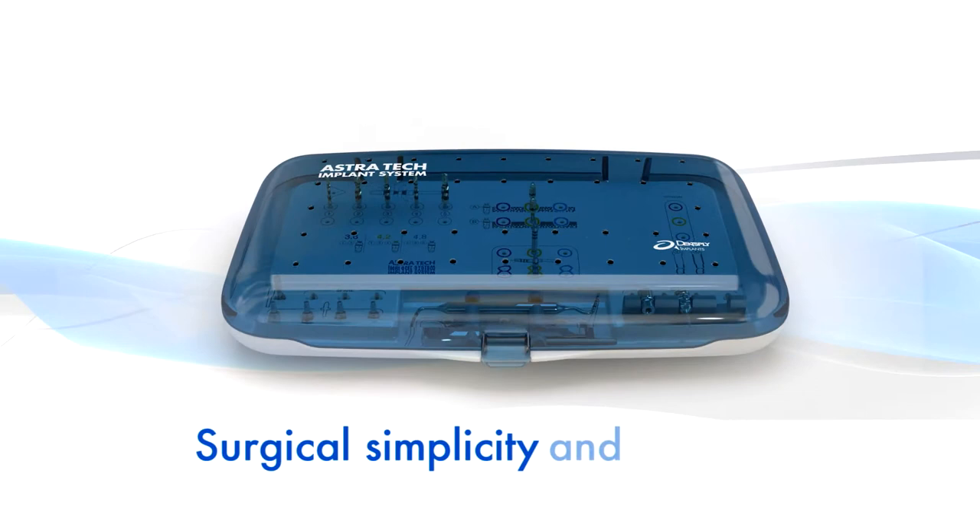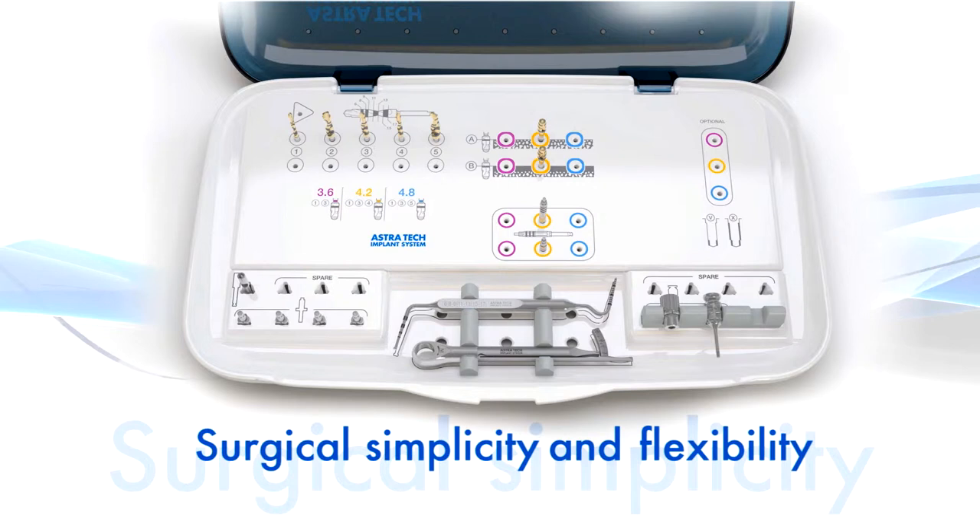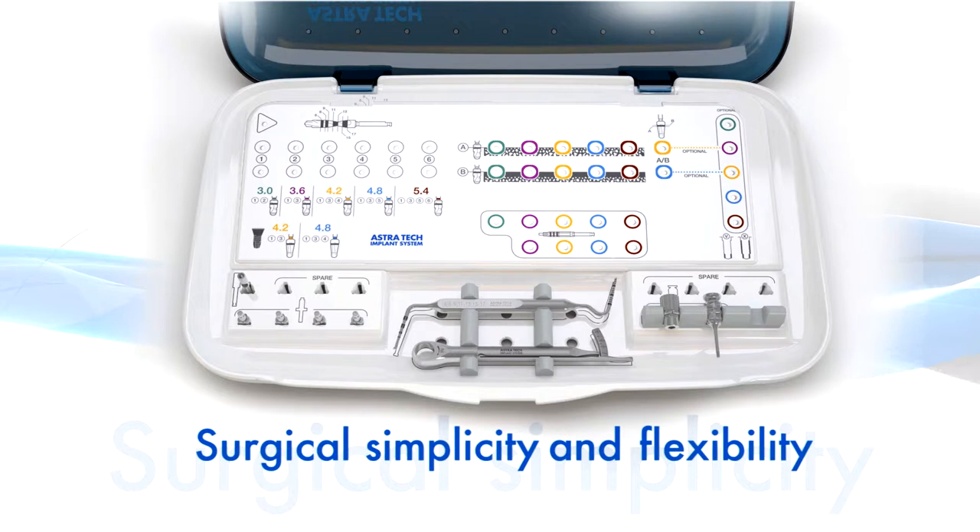The versatile implant designs are supported by just one surgical tray with an intuitive layout for effective handling throughout the surgical procedure. Three interchangeable overlays allow for adaptation according to your clinical preferences.